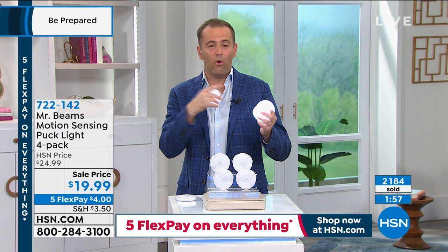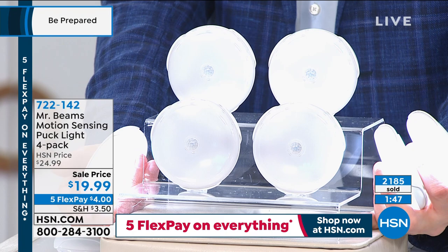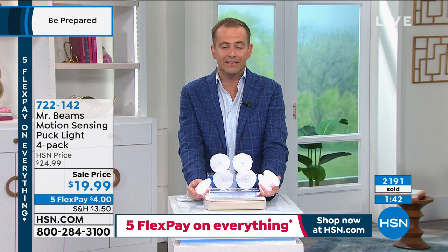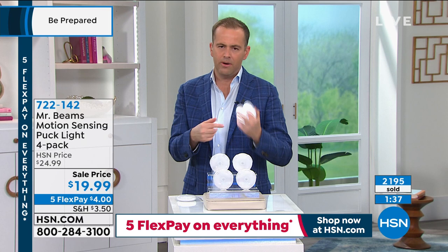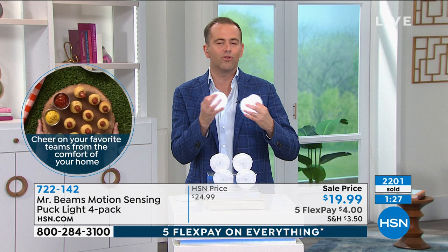This is the brand-new offer — instead of a two-pack, we're doubling it up. You get all four for less than $20 — five FlexPay through the Labor Day holiday weekend. And Mr. Beams continues to be the number-one brand in reviews for lighting solutions indoors and out. Designed to a really high standard — you can see it in the quality of light and the way it's diffused downward.